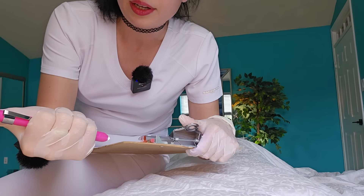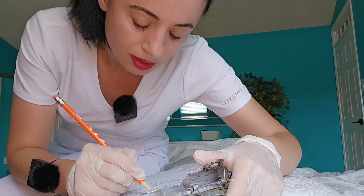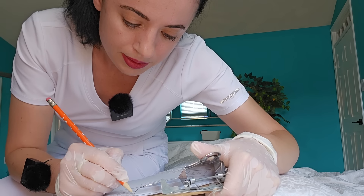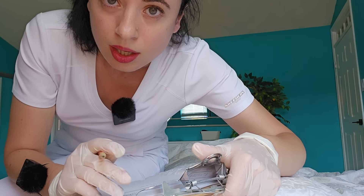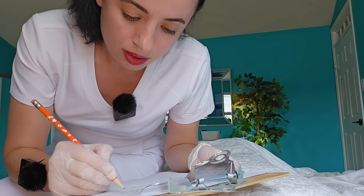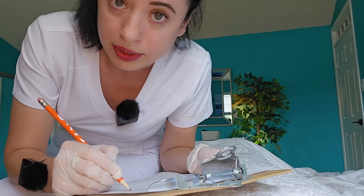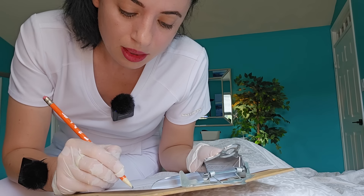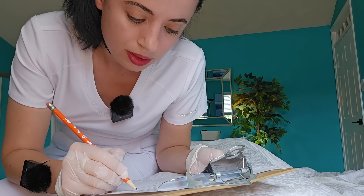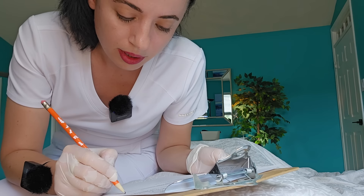I'm going to go ahead and just take a couple of notes. Cranial nerves 3 through 5 are intact, no pain in your head, back of the throat looks good. The incision and your abdominal area are not showing any signs of infection or recurrence. Good heart rate was normal, blood pressure normal.